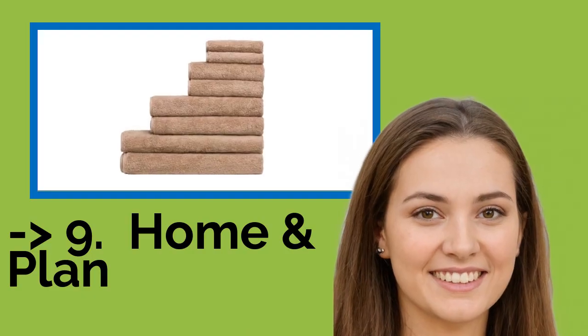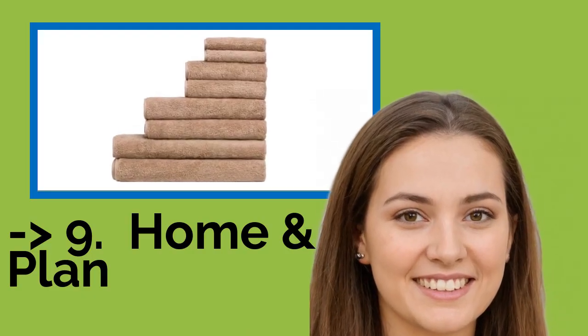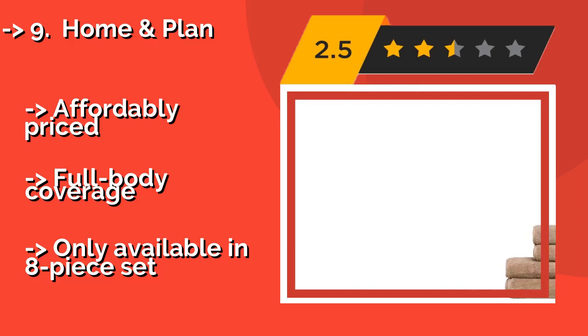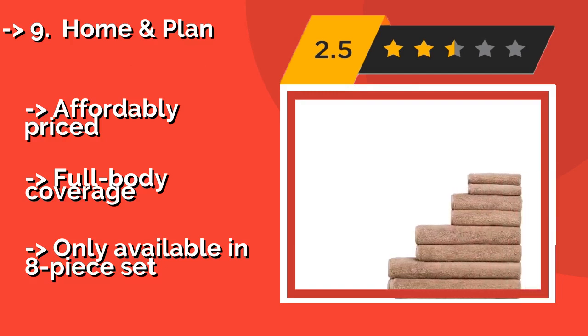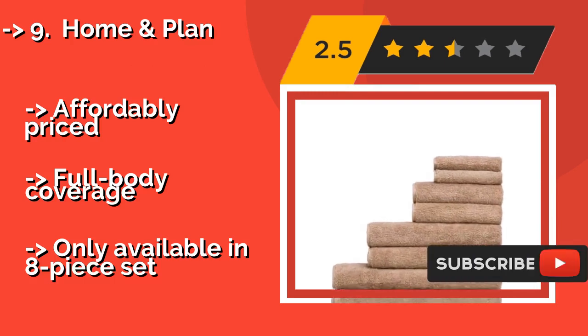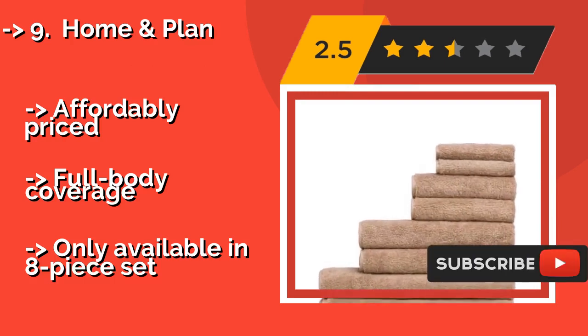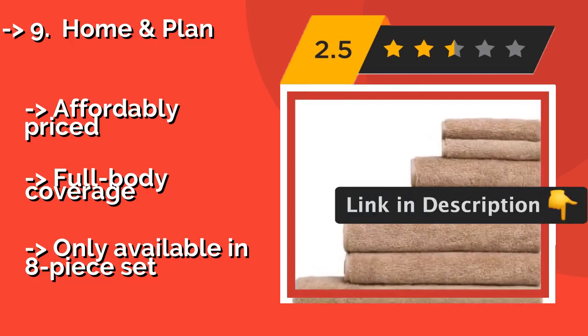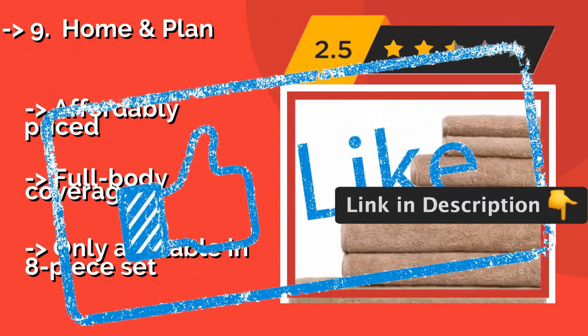The 9th one is Home and Plan. The Home and Plan, approximately $50, is oversized and thick and fluffy enough to soak up lots of water. So they're just as practical for lying on the beach during a day of basking in the sun as they are for drying off at the gym after a strenuous workout. Affordably priced, full body coverage, but only available in an 8-piece set.